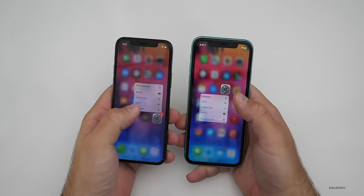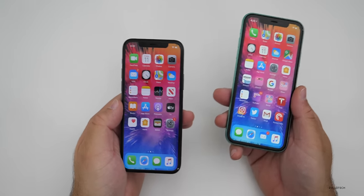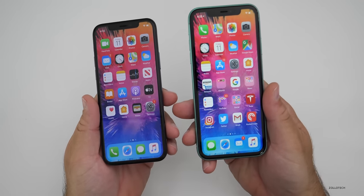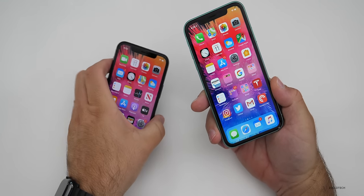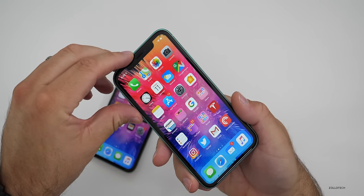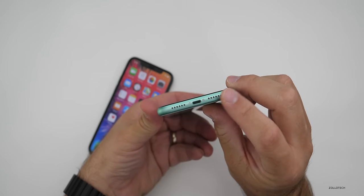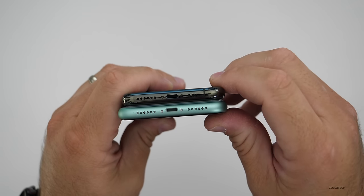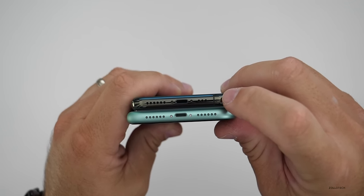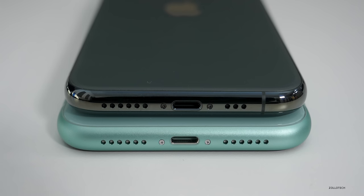It's not exactly the same, but it's consistent across all new devices, so you're not compromising when switching between them. The speakers on both are equally loud, both support Dolby Atmos, and both have a wide stereo sound. You have a top speaker where you listen to phone calls that also projects sound toward you, and speakers at the bottom as well. The sound is the same across both — very good overall.